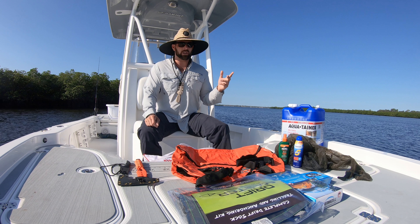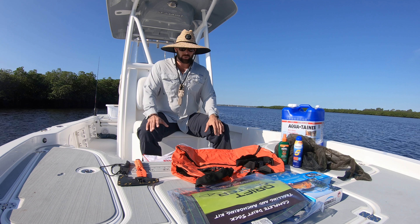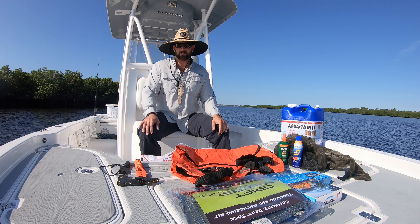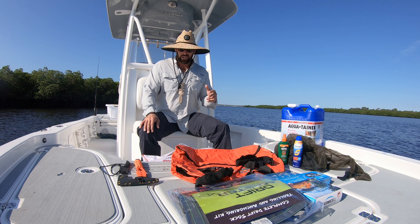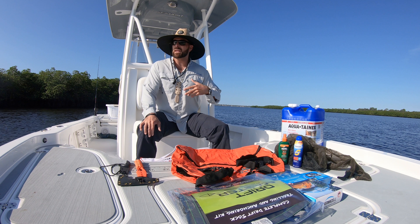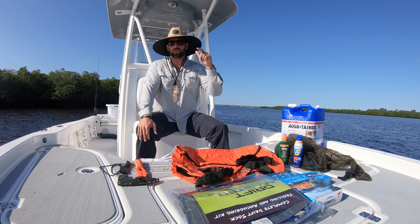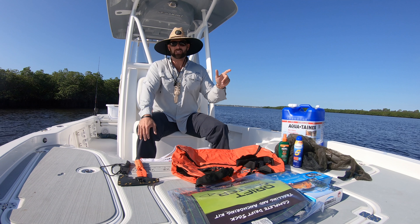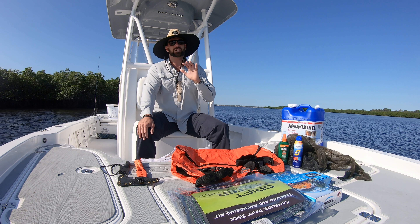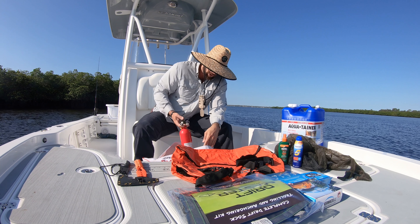I'm a firm believer that two is one and one is none, so my stuff in this bag is gonna stay in this bag for an actual emergency — I'm not gonna use this stuff for anything else. Also, if you get boarded and inspected, you want that stuff to be in pristine working order. The best way to do it is to get the stuff you think you need. Call the US Coast Guard Auxiliary — they will for free come and do an inspection of your boat. Call them, set an appointment, it'll save you a lot of problems.